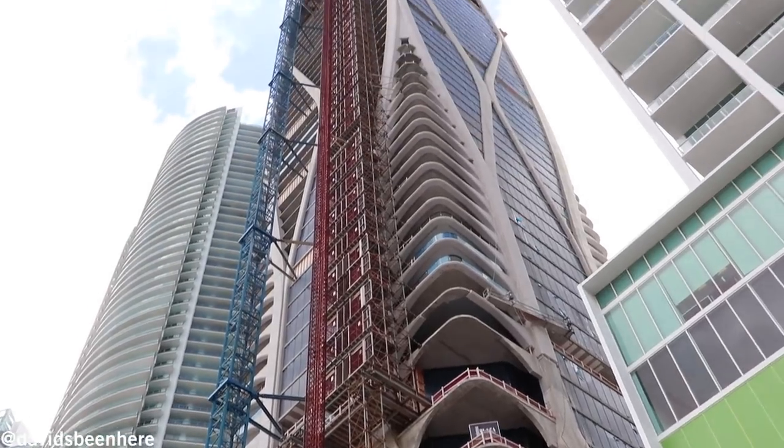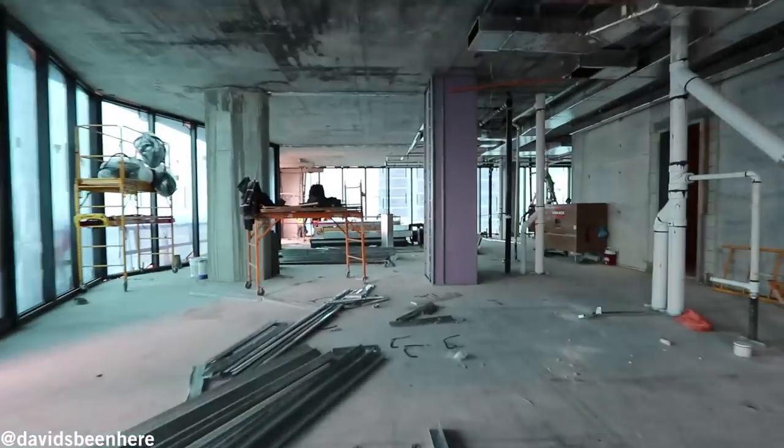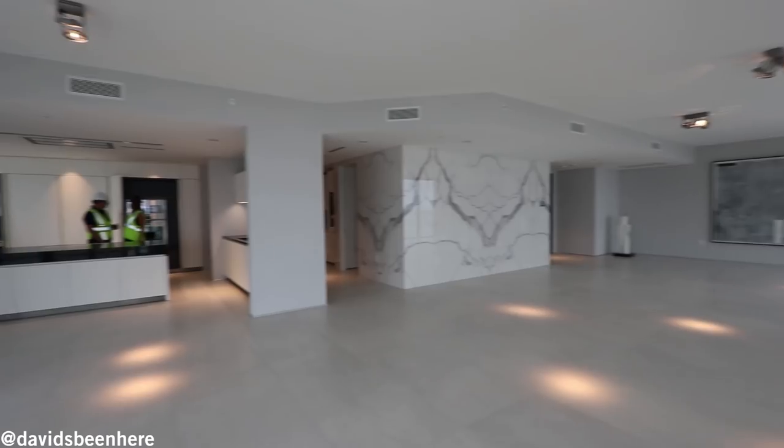We are going to the 50th floor to see a full-floor penthouse. It's 10,000 square feet — just interior space all at one level. And we're going to see our model on the 17th floor.